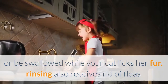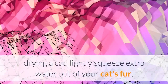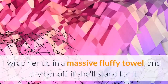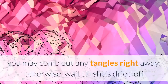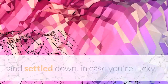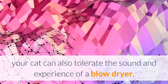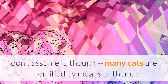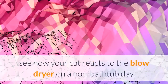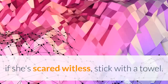Rinsing also gets rid of fleas and other parasites that are immobilized but not killed by the bath. Drying: gently squeeze excess water out of your cat's fur, wrap her in a large fluffy towel, and dry her off. If she'll allow it, comb out tangles right away; otherwise wait until she's dried and settled. If you're lucky, your cat may tolerate a blow dryer, but many cats are terrified by them — test her reaction on a non-bath day first, and if she's scared, stick with a towel.